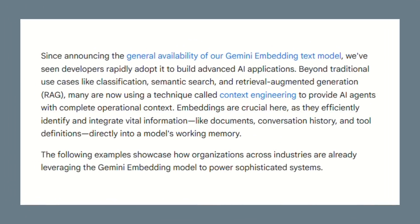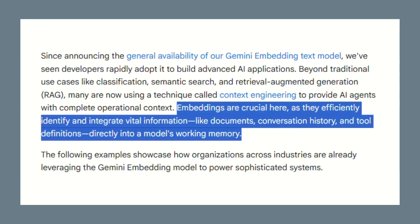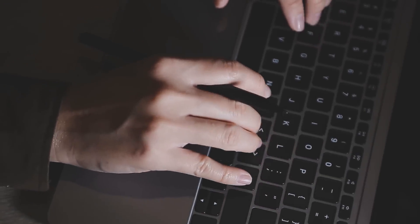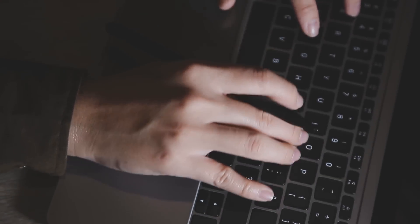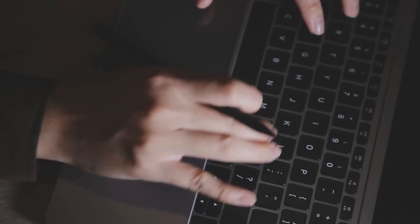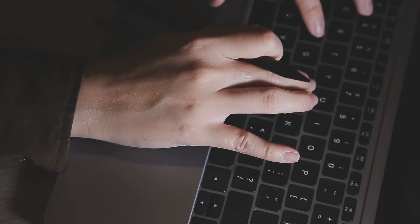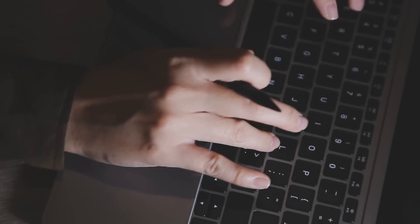Here's where Embedding Gemma really shines: RAG applications — that stands for Retrieval Augmented Generation. You have documents, company policies, product manuals; you create embeddings for all of them. When someone asks a question, you find the most relevant documents and feed those to an AI model, which gives an accurate answer based on your data. This is huge for customer support — instead of training staff on hundreds of policies, you give them an AI assistant that knows everything and never gets tired.